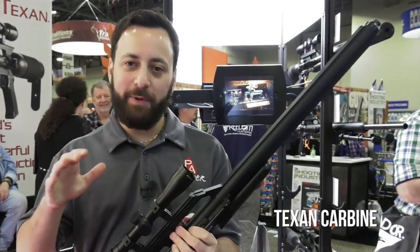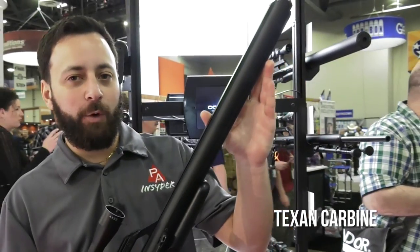Hey guys, we're here at the Air Force booth, SHOT Show 2018, looking at the new Texan Carbine. This gun is going to be available in .308, .357, and .457, with a 24 and three-quarter inch barrel.